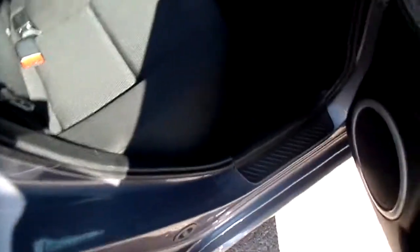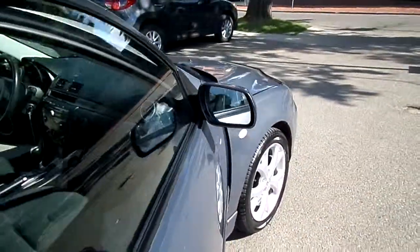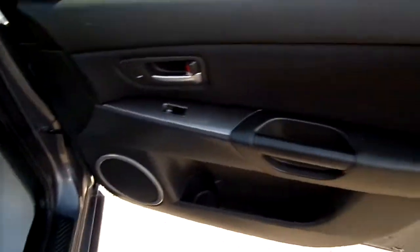Then the back seat here on the passenger side — very nice condition, very little wear and tear. Then the front passenger, as you can see the seat — very little wear, very nice shape.